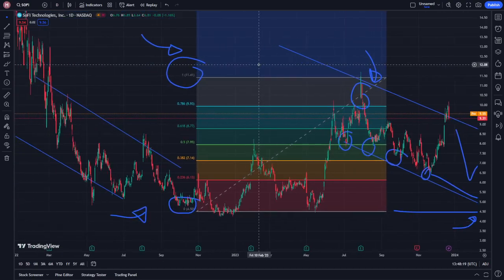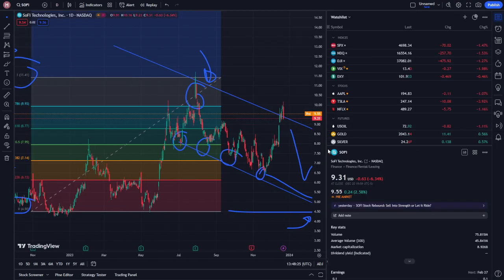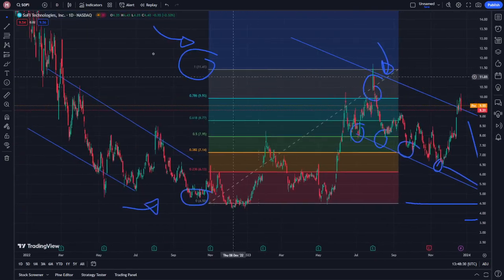That is all to understand here on this part. This is a price protection and analysis on SOFI stock today. Good luck guys, see you next episode with another video — goodbye!